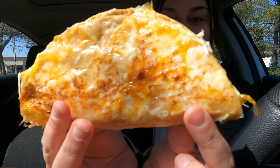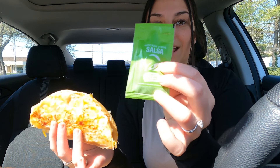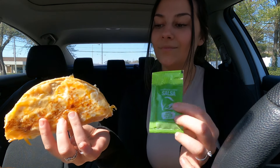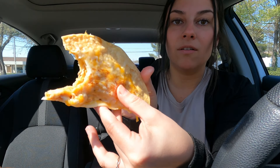The first one we're gonna try is the crispy chicken taco. It's slow roasted chicken with a three cheese blend and creamy jalapeño sauce, and they all come with an avocado verde salsa. I want to try it without first and then with it. This is literally on a fire — there's cheese on the outside of the shell but it still has a really good crunch to it. The chicken has such good flavor. Let's try it with the salsa.